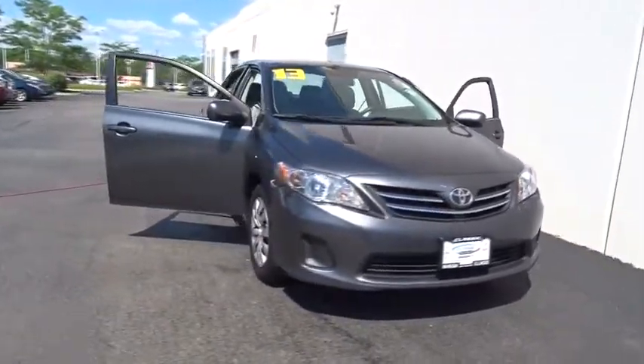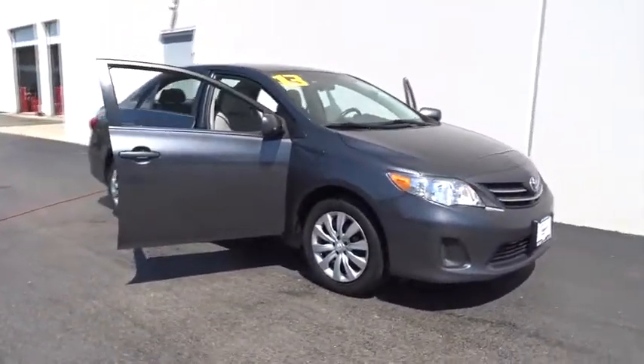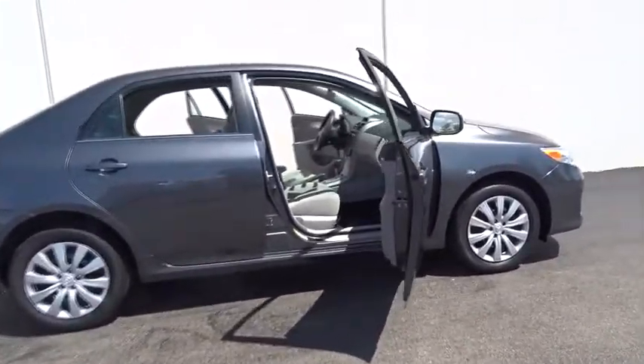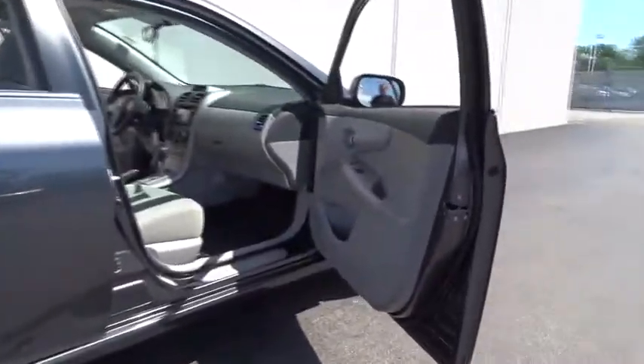The 2013 Toyota Corolla. The Corolla is still a great option for those who want dependability, comfort, and value. This vehicle has less than 40,000 miles.